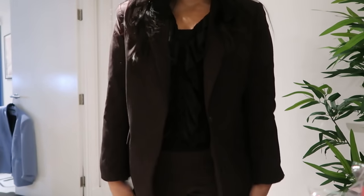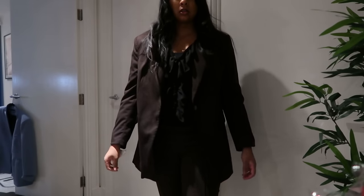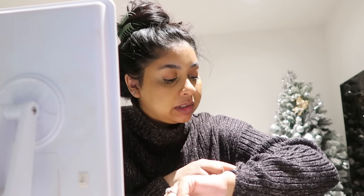I need to head out, but this is the fit today. Good morning — it's 6:41 and I'm just getting ready. Oh my god, look at my eye bags.